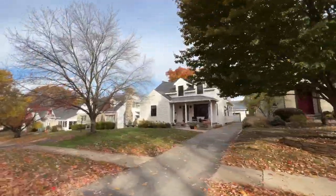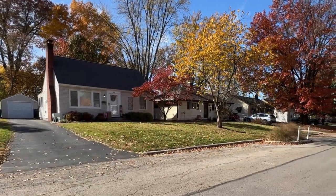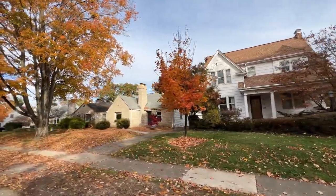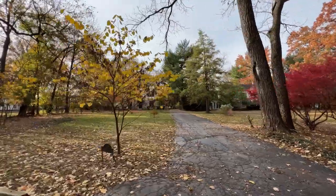The average size home is approximately 1,400 square feet. You'll see lots of three bedrooms, two baths, or one and a half baths. Homes in Clintonville were built as early as the 1900s, but the majority of them you'll see were built in the 40s, 50s, and 60s.